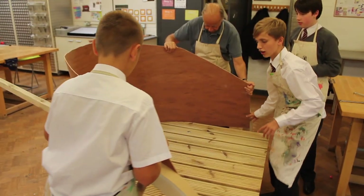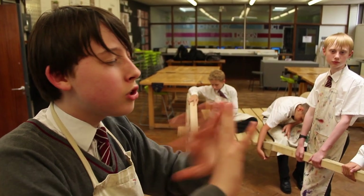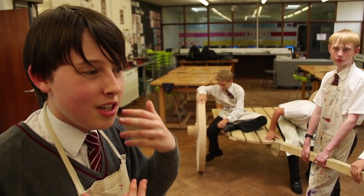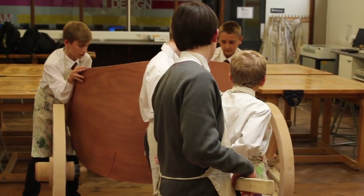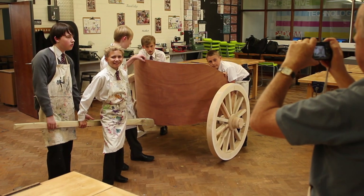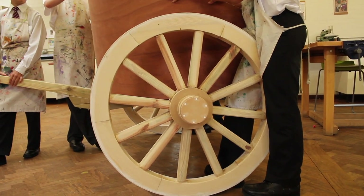Looking at the process they had to go through and how many chariots they made — they made armies, a multitude of chariots like this — in the time it took us to make one. I think it really shows the ingenuity of the Romans. It's more of a practical, thematic way of learning history than just reading from a textbook; it's actually putting you through the experience which they had.